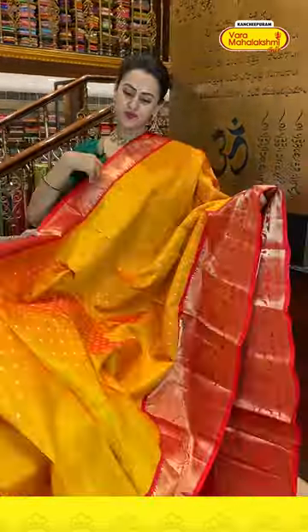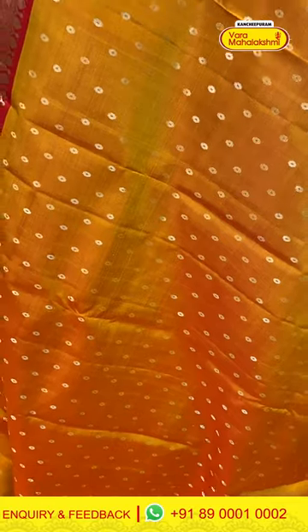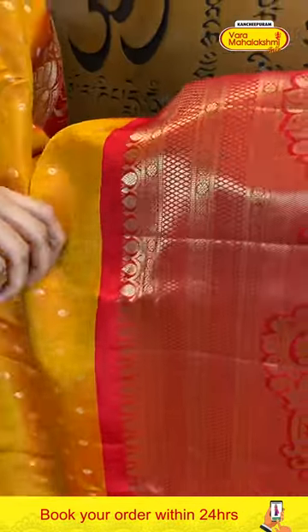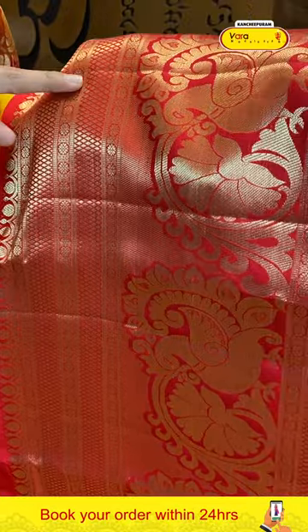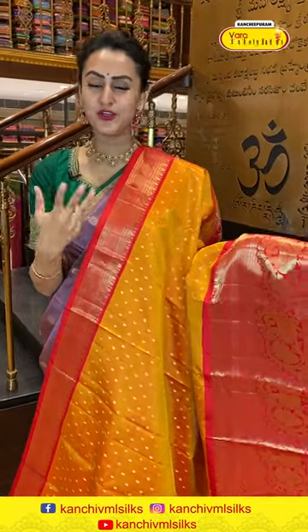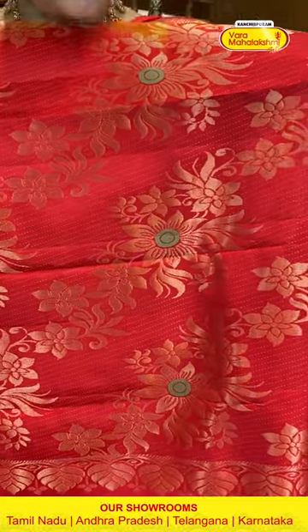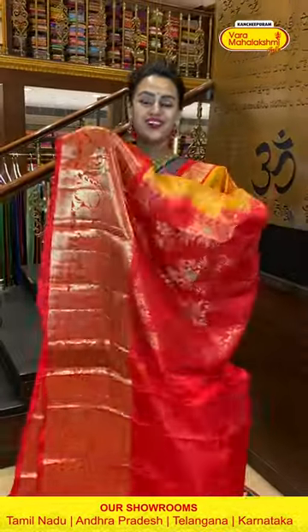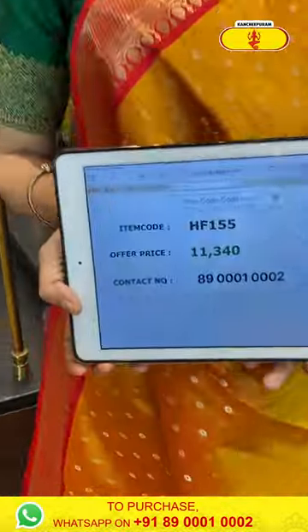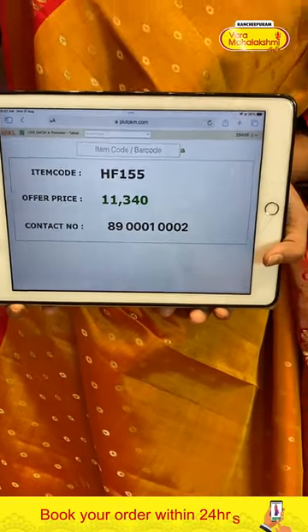Here comes another very pretty one — a beautiful mustard yellow with bright red combination. The body has tiny circle motifs all over with beautiful gorgeous gold zari. For the border, flower booties and stripes, diamond brocade either side, and in the middle peacock booties with cross-kadi lines and gorgeous gold zari — extraordinary and beautiful! The pallu has a lovely floral brocade with beautiful gold zari. The blouse has a nice bright red contrast combination. Code is HF155, retailing for ₹11,340.